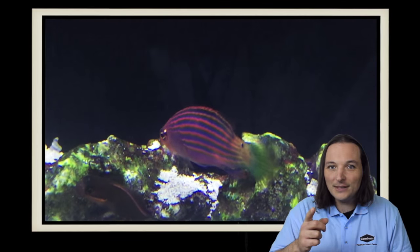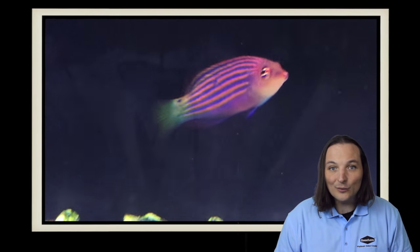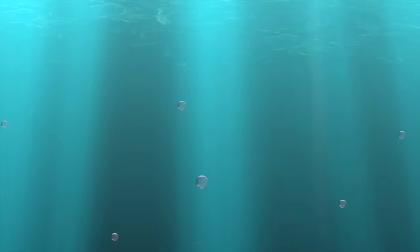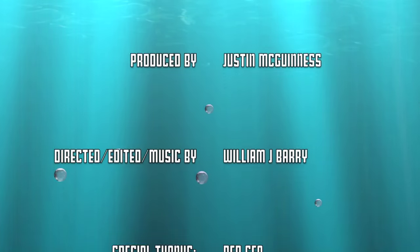So have you ever had a six line wrasse? What was your experience? Comment below. And as always, thanks for watching — we'll see you next time. The six line wrasse has also been said to live over five years in a well-maintained aquarium.